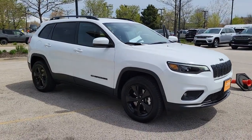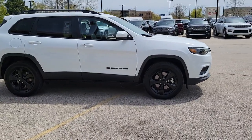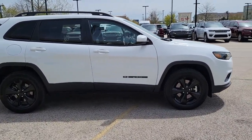Looking for your dream car? It could be the 2021 Jeep Cherokee. With less than 20,000 miles on the odometer, this vehicle stands out from the rest.